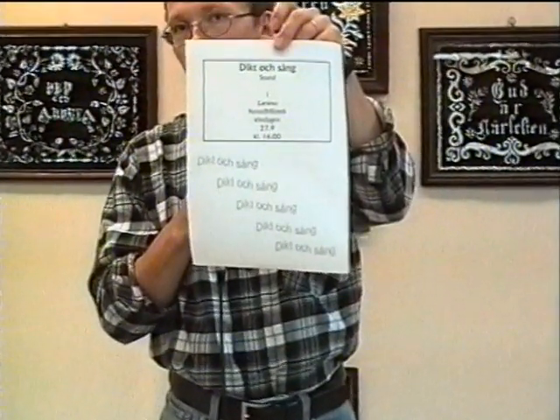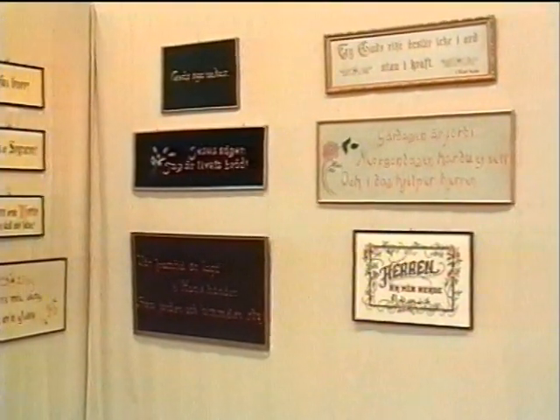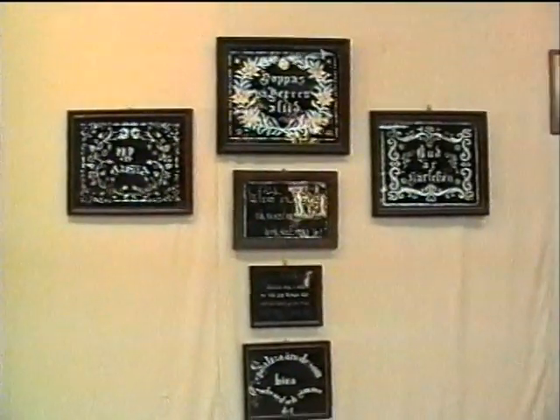Det finns fortfarande chans att se den här utställningen den här veckan. Men sen kommer den tyvärr att tas ner. Men nu på söndag så kommer det att hållas en dikt och sångstund här klockan 16, och då är alla hjärtligt välkomna.